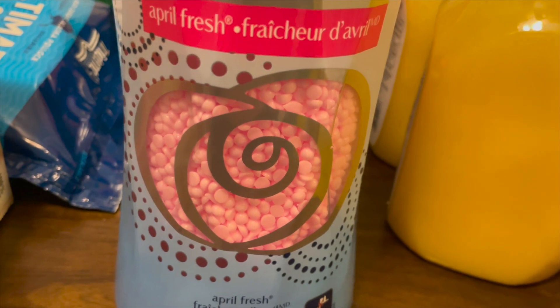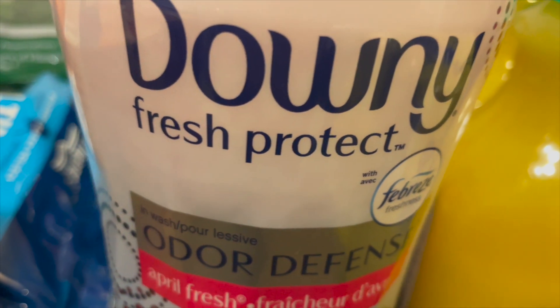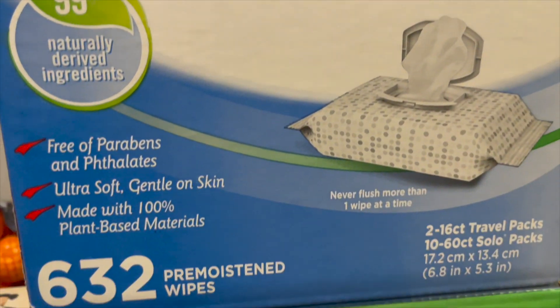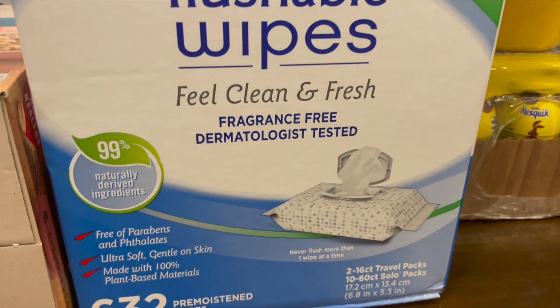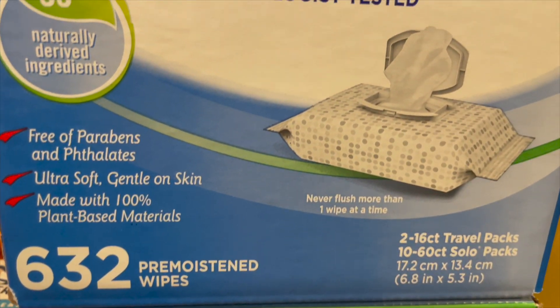I grabbed some Nesquik for the kids. I also grabbed some Downy beads and this smells so good — this pink is my favorite. I tried the one in the green bottle before and that one smells good too, but pink is my favorite. I also grabbed two boxes of the flushable wipes; they were on sale, I think they were three dollars off, so I grabbed two of those.